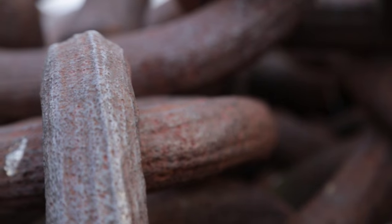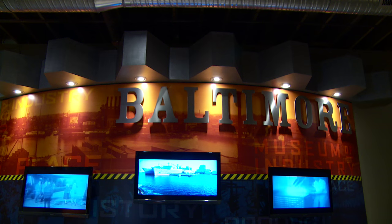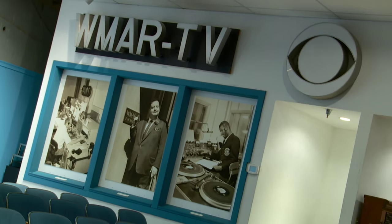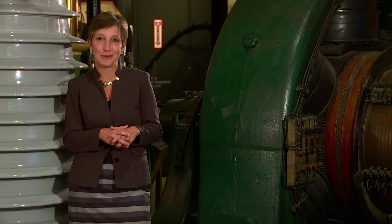I think that everybody takes something different away from the BMI. I think that's one of the most wonderful things about us. You can discover anything here. People come in and they're very intrigued by what they find. It's a place of discovery. We hope to see you soon at the Baltimore Museum of Industry.